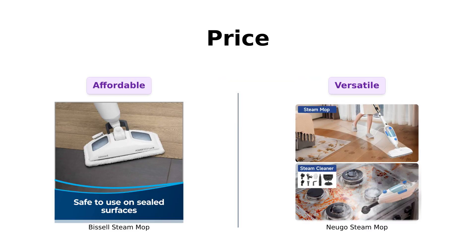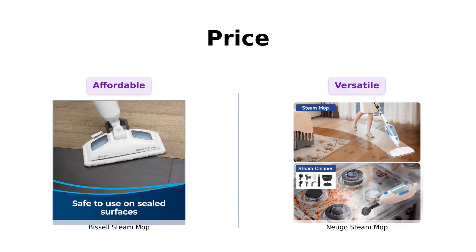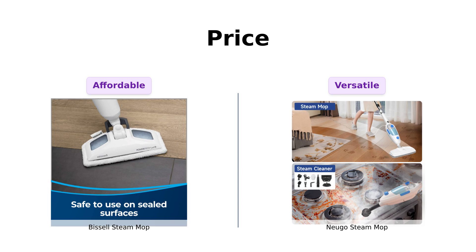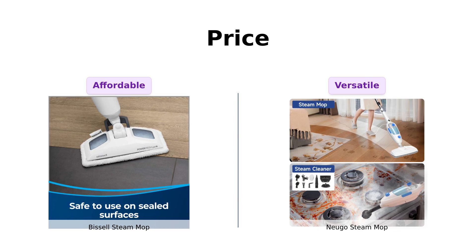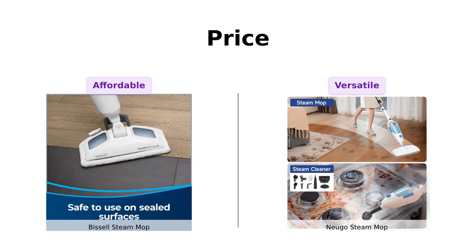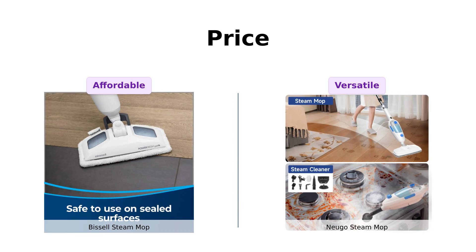First up, let's talk about the price. The Bissell Steam Mop is priced at a wallet-friendly $92, making it a great choice for budget-conscious shoppers. Reviewers appreciate its affordability while still delivering effective results. On the other hand, the Nugo Steam Mop comes in at $119, which some users feel justifies the extra cost due to its versatility and features. As one reviewer mentioned, 'sometimes you gotta spend a little more to get a little more.'